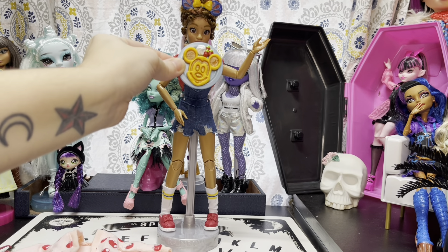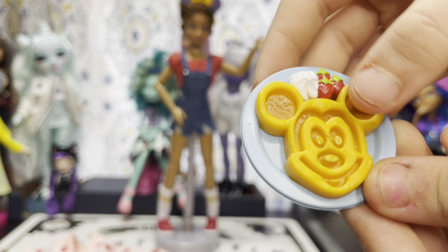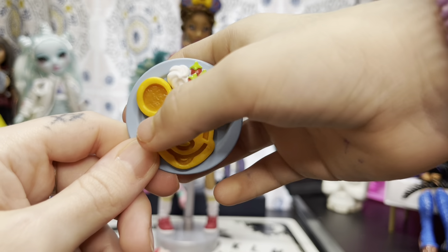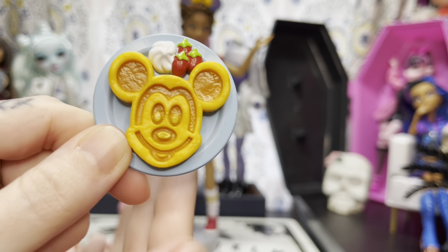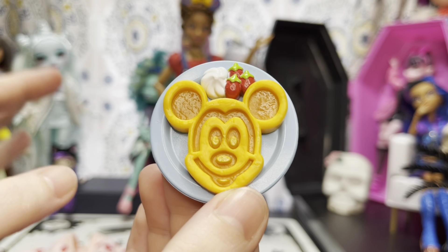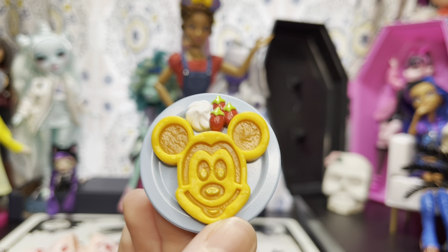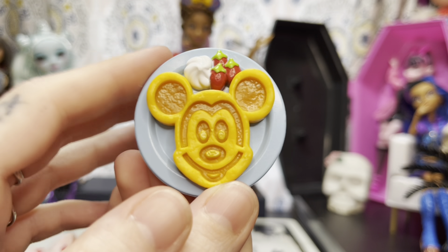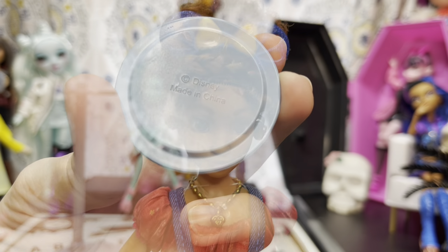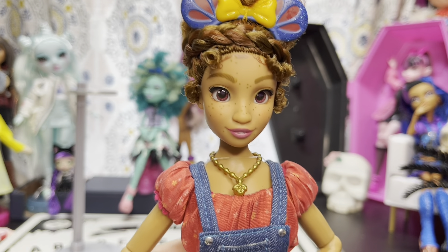Here's the Mickey waffle - size comparison to the doll. I don't remember Mickey waffles being that big. And there's the little cream, the whipped cream for the strawberry. Super detailed - this actually looks like a Mickey waffle that you get when you go to Disney. I just don't remember them being that big on the plate, but we haven't been since last year. The back just says Disney, made in China.